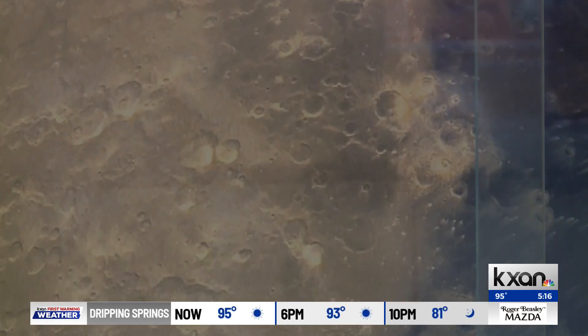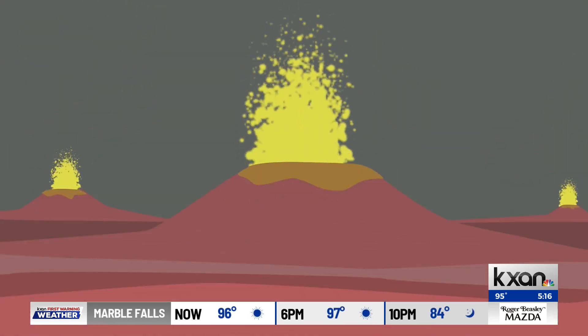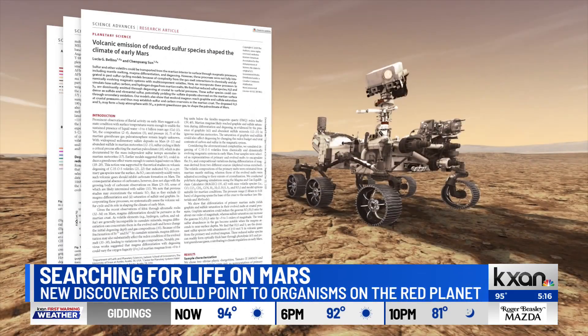It's not as active as it once was, especially in terms of volcanism. Billions of years ago, volcanoes dotted the red planet, spewing out sulfur. Bellino's new analysis of Martian meteorites revealed that this sulfur changed as it moved through magma, losing oxygen and becoming more reactive.